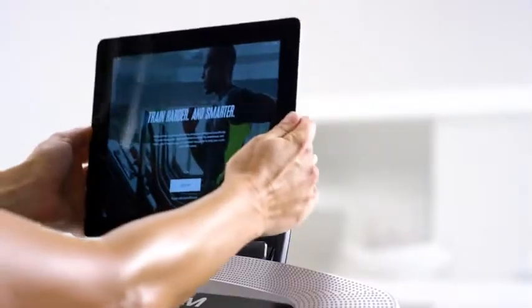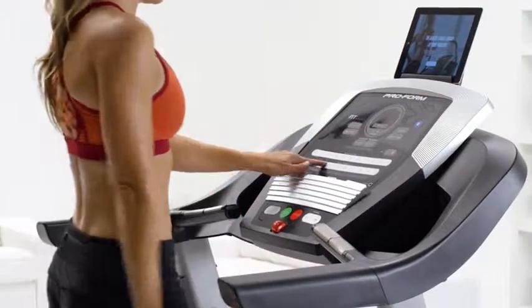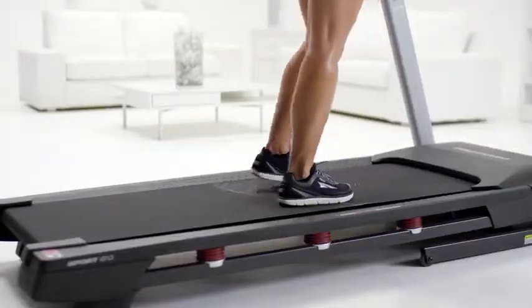Say goodbye to boredom. With the integrated tablet holder, the web, emails, or your favorite shows are within arm's reach for you to enjoy while you exercise.